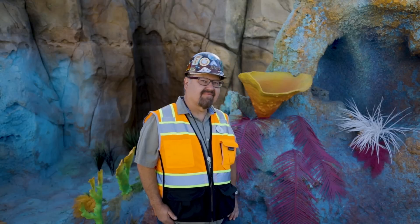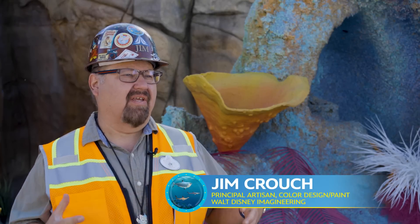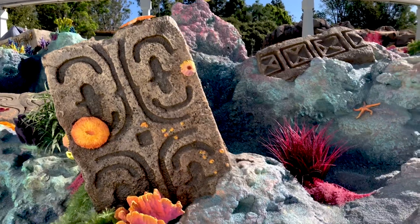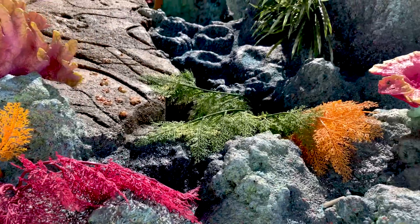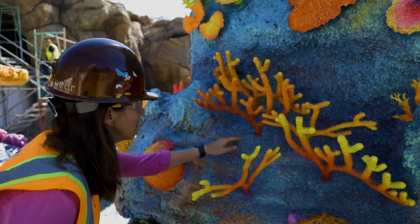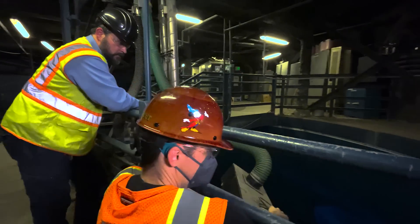We studied the actual Finding Nemo film a lot, and we saw that there were just a lot of beautiful coral areas that had just really vibrant colors, and that's what we pushed for. We've added over 3,000 pieces of coral, 12,000 lineal feet of seaweed — that's almost two miles of seaweed. So this is a spectacular renovation. You're going to see brand-new color, all-new lighting, great special effects and projections.